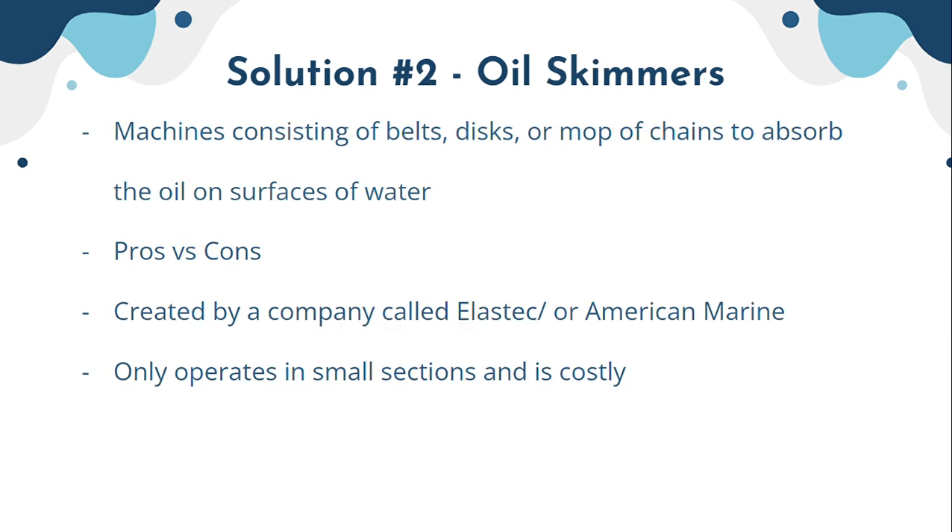The second solution is oil skimmers, which are machines consisting of belts, discs, or mop chains to absorb oil from water surfaces. The pros are that they use recycled oil for other purposes, which is very environmentally friendly.